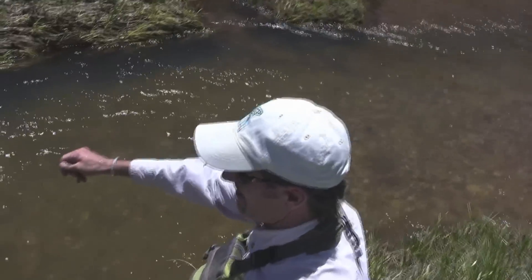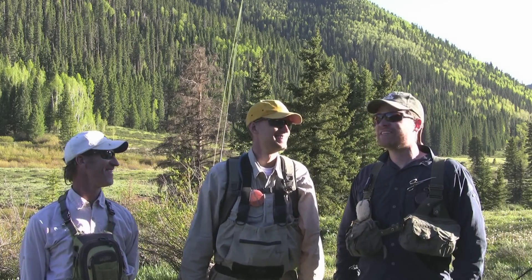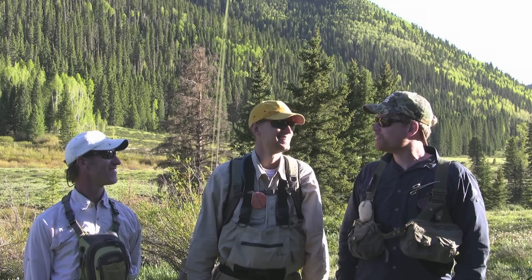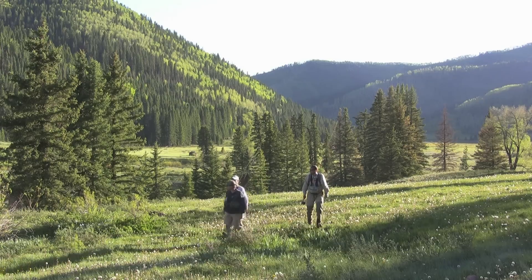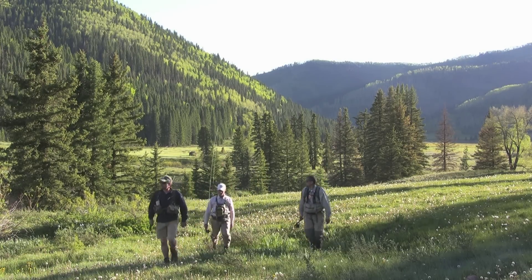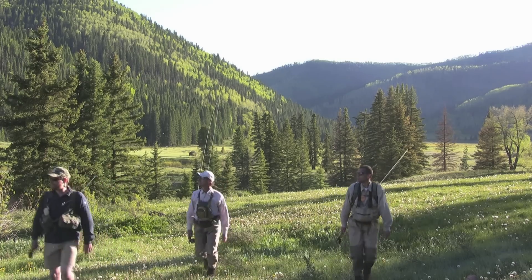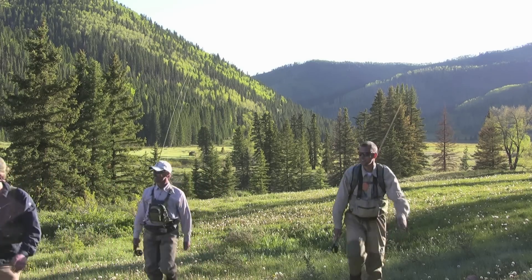How does that feel, Ty? Fabulous! Colorado sure knows the meaning of hospitality. It was a great day and I just — this weather — I can't get over how nice it is. Thanks so much. Glad to do it. In order to maintain world-class, publicly accessible hunting and fishing opportunities in the Centennial State, sportsmen like you need to make your voice heard.